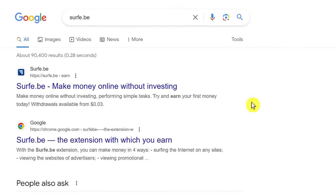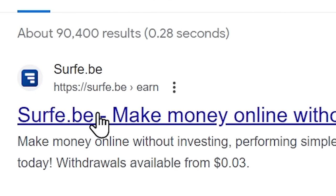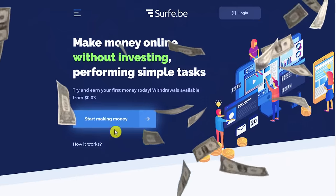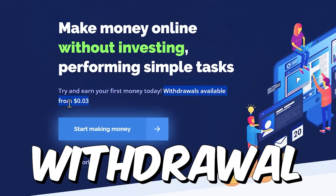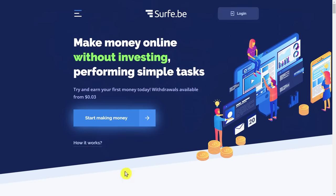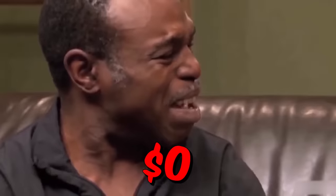The first thing you wanna do is type the name of this app in the search bar, which is surfy.b, and then just click on the first link here, or you can also just go to surfy.b slash earn. This is the app that we're going to be using to make money online from watching ads, without investing any money. As you can see here, the minimum withdrawal is only 3 cents, and you also receive money in just 24 hours.